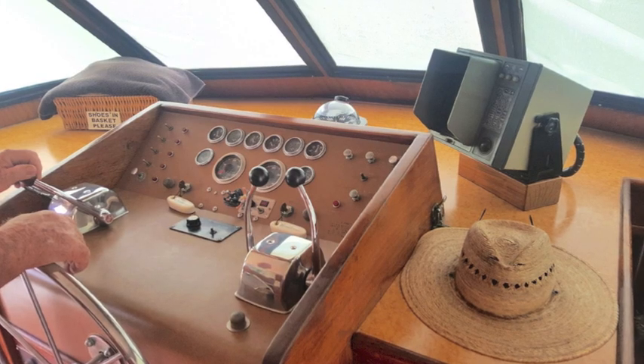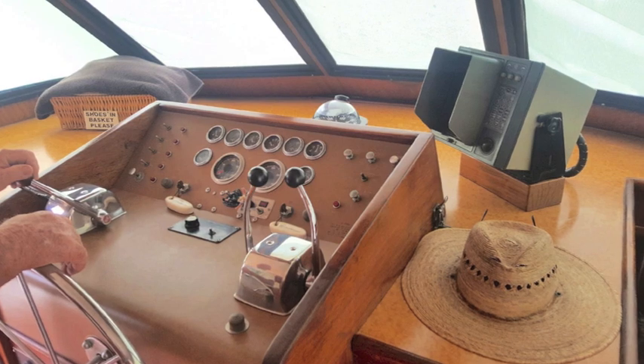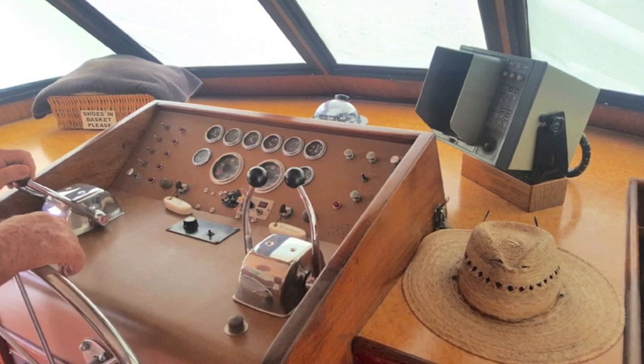The inside helm is classic Hatteras — it's beautifully reconditioned and everything works great. It's got an older radar but it seems to work also. You can see the engine's running. There's your guest seating at the helm and then your power panel.